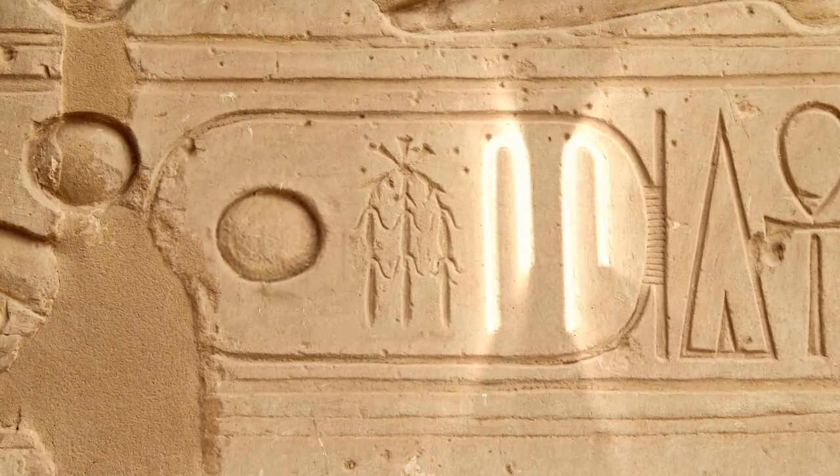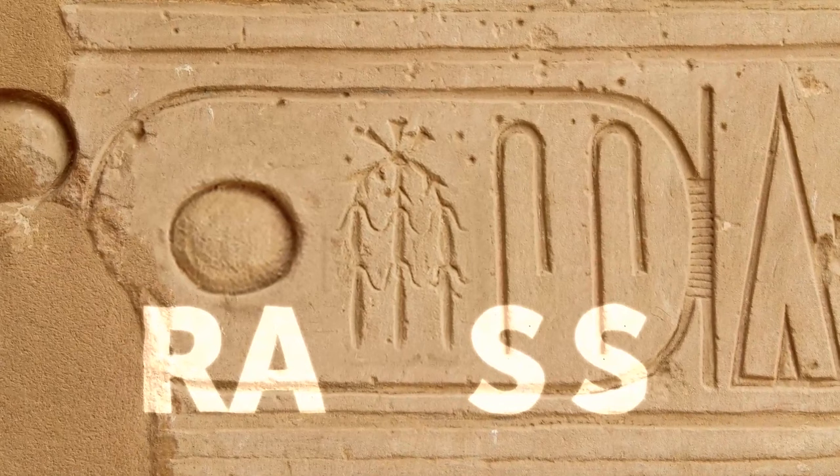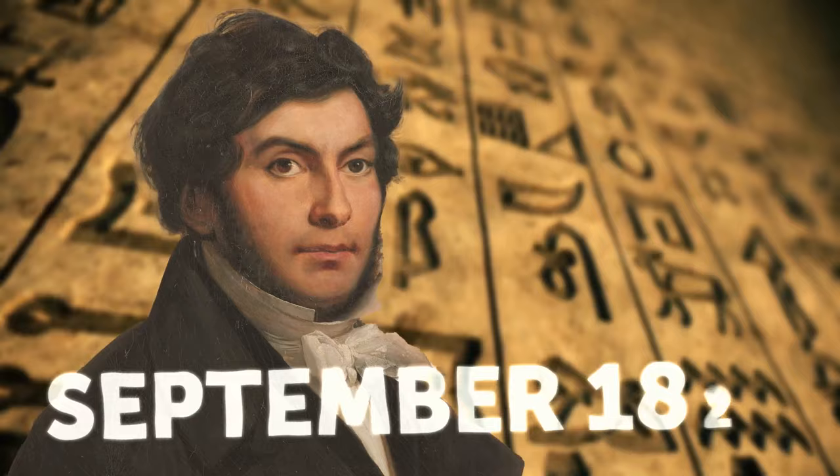It came while he was studying a cartouche from a site dedicated to Ramses II. It had four symbols — the last two were the same, which he determined was the sound S. The first symbol was the sun, which is "Ra" or "Re" in Coptic. So the cartouche read Ra-something-S-S — of course, it's Ramses! Ancient Egyptian wasn't a mishmash of cool-looking images; it was a phonetic language that Jean-François Champollion discovered in September of 1822.